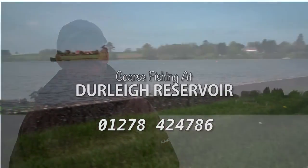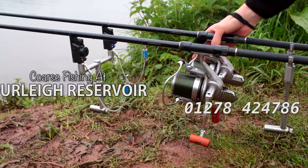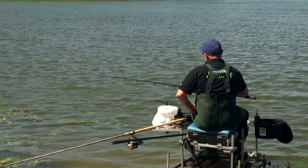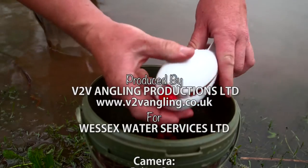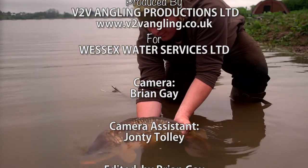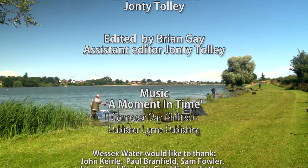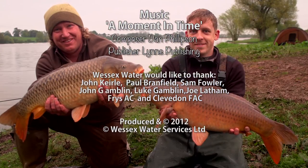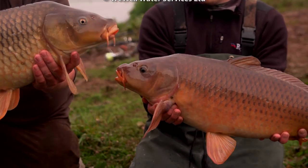If any angler would like further information about fishing and recreation at Durley Reservoir, please feel free to contact me on the number which is now displayed on your screen.